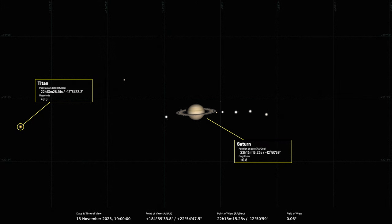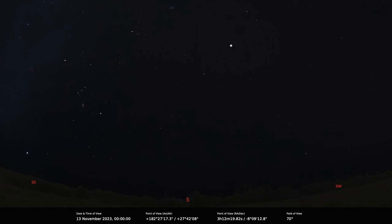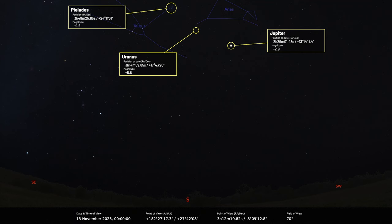Moving out to the ice giants: Uranus is really quite well presented for the whole month. It comes to opposition on the 13th of November and can be found near the Aries-Taurus border. It's quite difficult to see with the unaided eye, but with binoculars or a small telescope it's unmistakable — it's about magnitude 5.6 — so it's worth a go if you have really dark skies. It's also near Jupiter and the Pleiades.